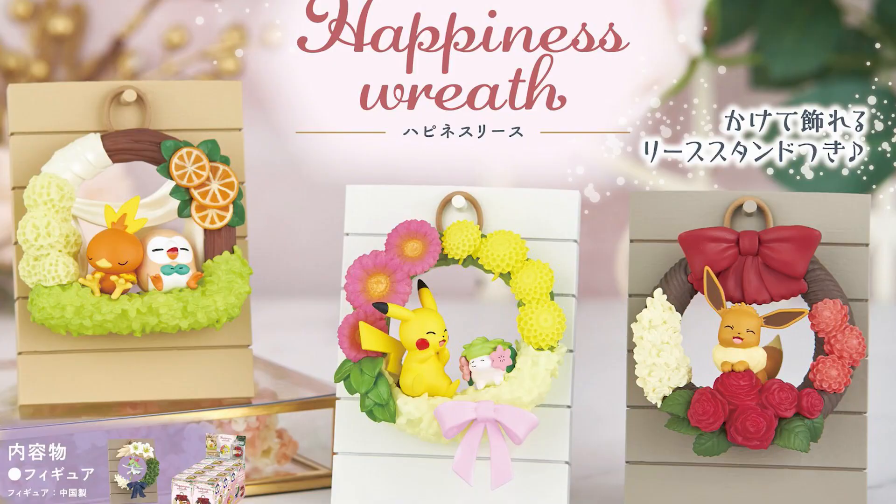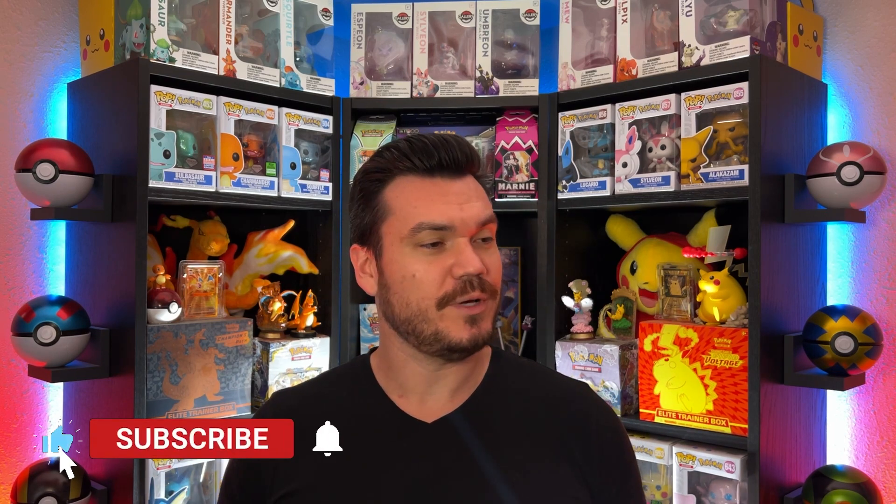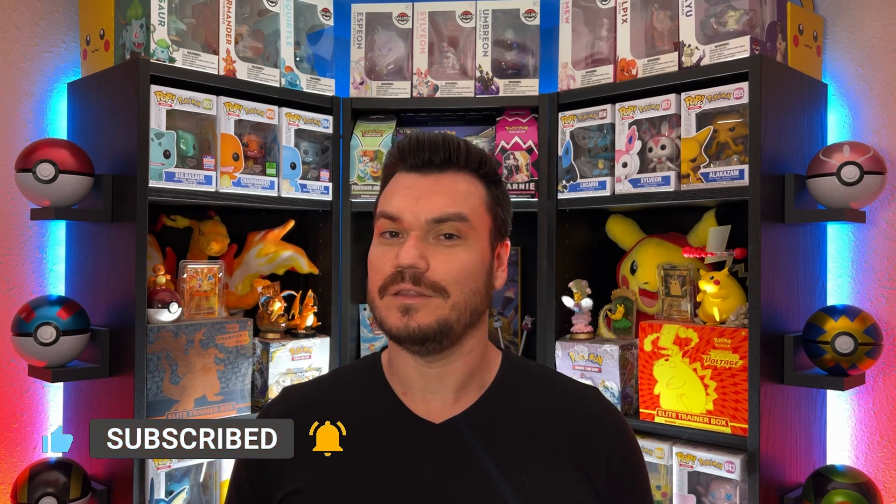We'll also be getting the Happiness Wreath Collection, releasing on December 23rd. It could be really good for more of a springtime vibe because that season's coming back around pretty quick. If I can get links to any of these I'll make sure to have them down in the description, as well as most of the other things we've discussed in the video.